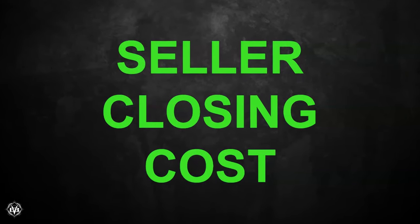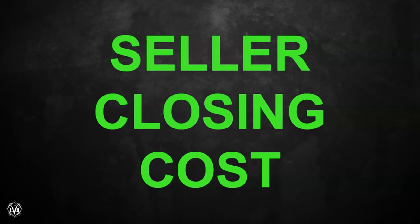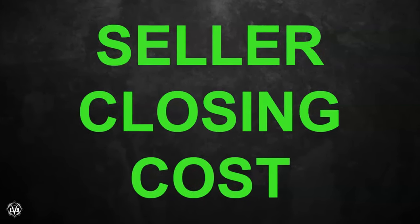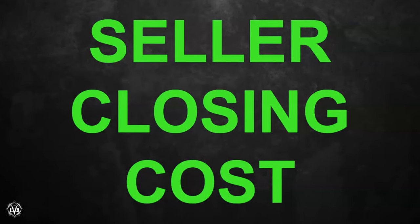Now one thing I want to make sure you understand up front: I'm going to be discussing seller closing costs in my area in northwest Florida. What's traditionally done here is going to be different than it's done in other parts of the state. So if you're a seller in northwest Florida selling your house as a FSBO, this is what to expect when you see a contract.